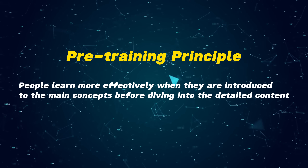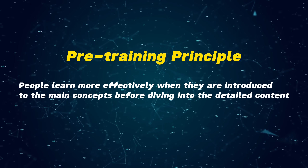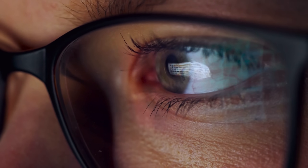The pre-training principle suggests that people learn more effectively when they are introduced to the main concept before diving into the detailed content. In other words, having a basic understanding of the key ideas beforehand can make the deeper content more accessible and easier to grasp.